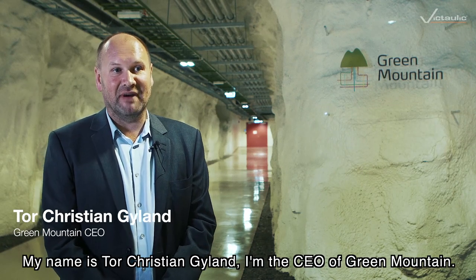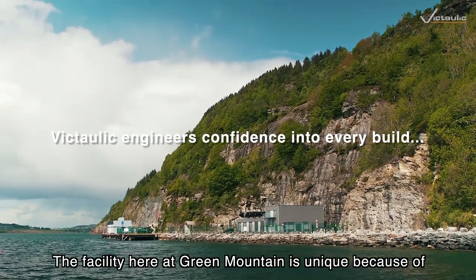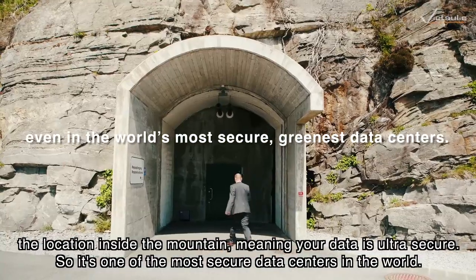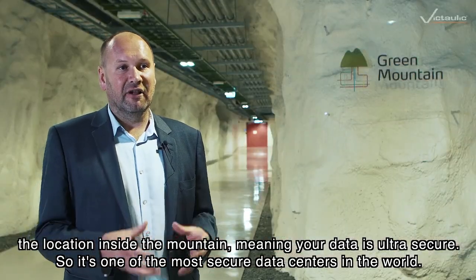My name is Tor-Kestian Jylland. I'm the CEO of Green Mountain. The facility here at Green Mountain is unique because of the location inside the mountain, meaning your data is ultra secure.